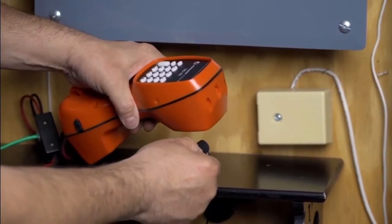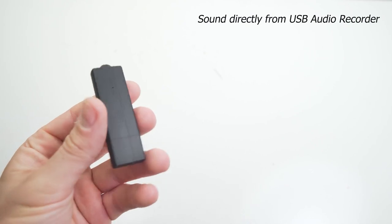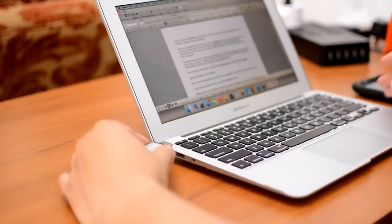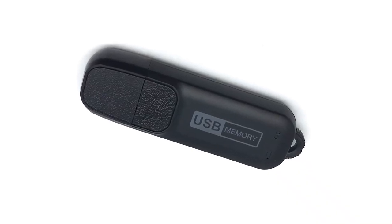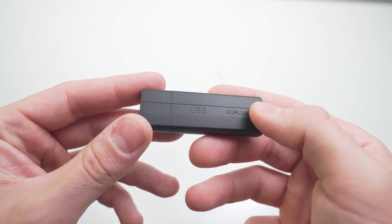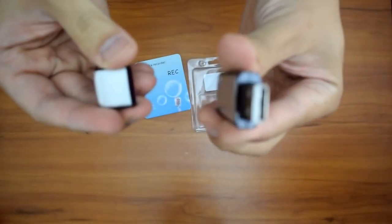This gadget looks like a simple USB, but it's actually a digital voice recorder USB — a versatile, sneaky gadget that fits right in your pocket. It's perfect for capturing lectures, meetings, interviews, and dictation on the go. With eight gigabytes of storage, it offers a whopping 96 hours of recording space. But creepy people can use it to breach privacy — since it looks like a USB, it can be exploited to secretly record private or confidential conversations without the knowledge or consent of the people in the room.